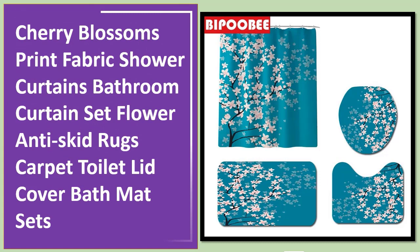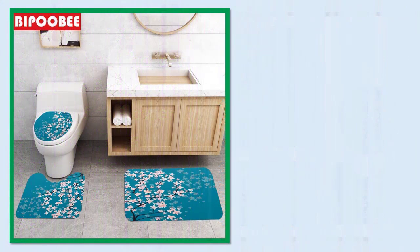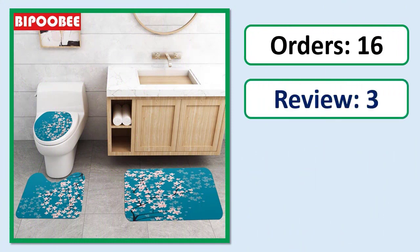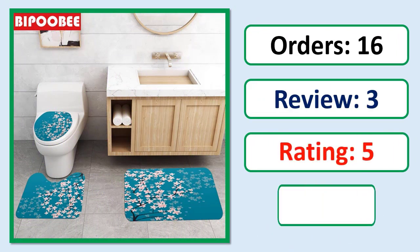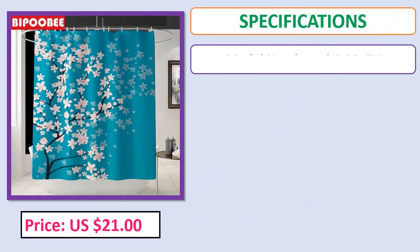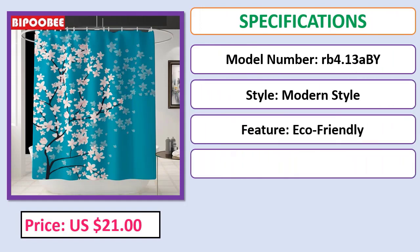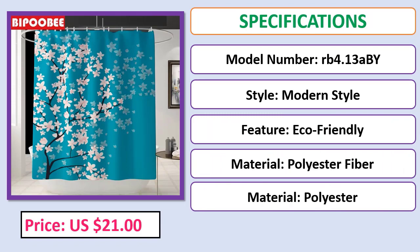Cherry blossoms print fabric shower curtains bathroom curtain set, flower anti-skid rugs, carpet, toilet lid cover, bath mat sets. Check the description below for the product link.